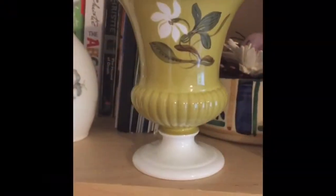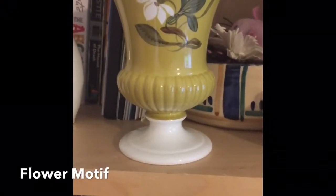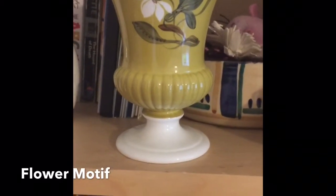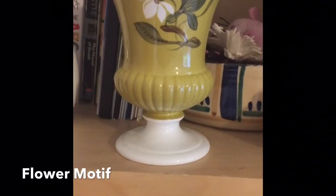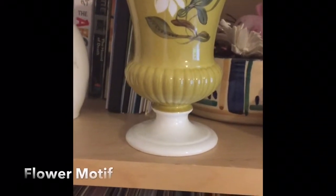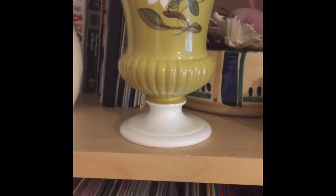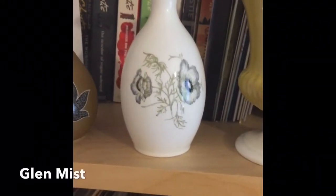On the second shelf you can see some pieces made of Bonchina — she designed these for Wedgwood, and I will talk you through these now. Firstly, we have a 12 centimeter high urn vase with a rather nice background color. The pattern is called Flower Motif; it's not very common, so I was delighted when I found this.